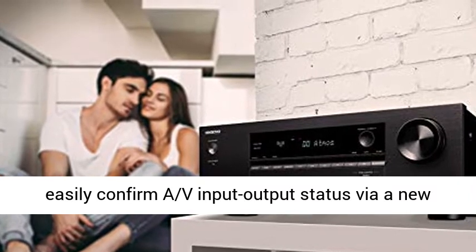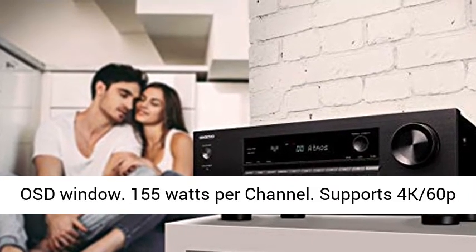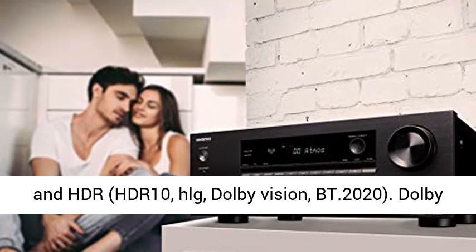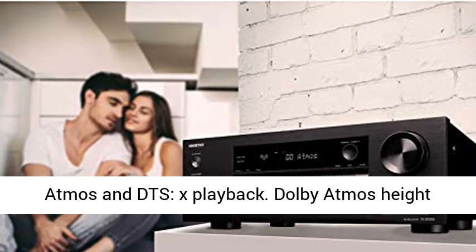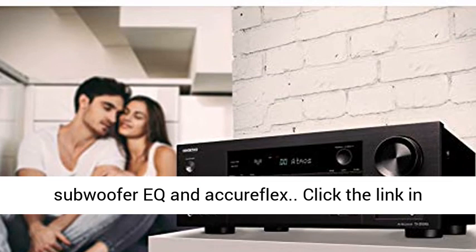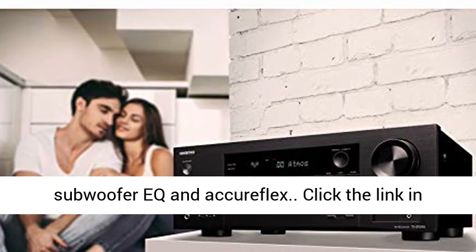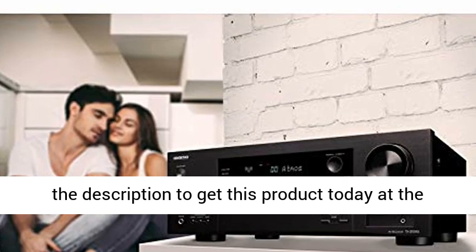155 watts per channel. Supports 4K 60p and HDR including HDR10, HLG, Dolby Vision, and BT.2020. Dolby Atmos and DTS:X playback, Dolby Atmos Height Virtualizer and DTS Virtual:X. Accuix with Subwoofer EQ and AccuraFlex. Click the link in the description to get this product today at the best price.